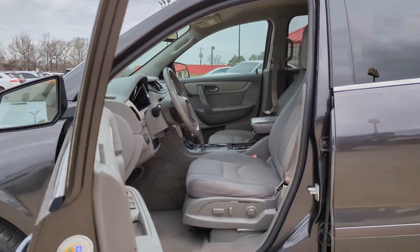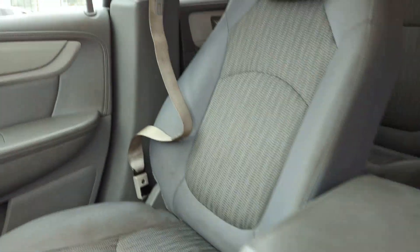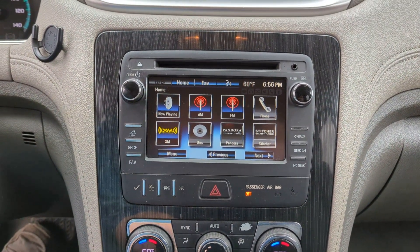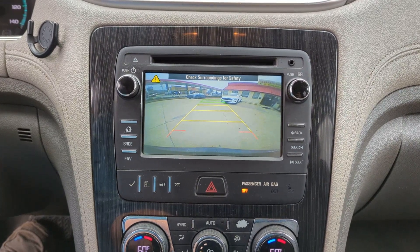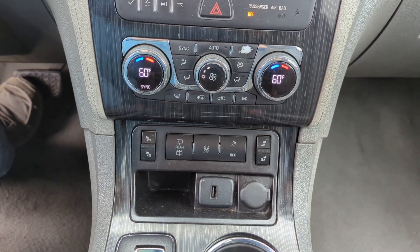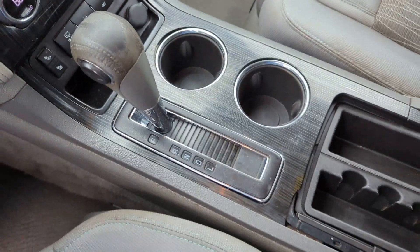Keyless entry, navigation system, V6 cylinder engine, fog lamps, premium sound system, satellite radio, power liftgate, remote engine start, heated mirrors, backup camera. Feel confident wherever the road may lead when you're behind the wheel of the Traverse.